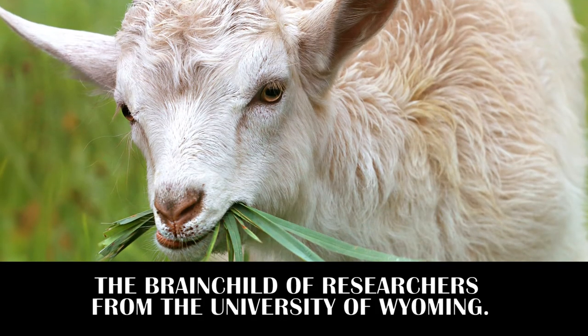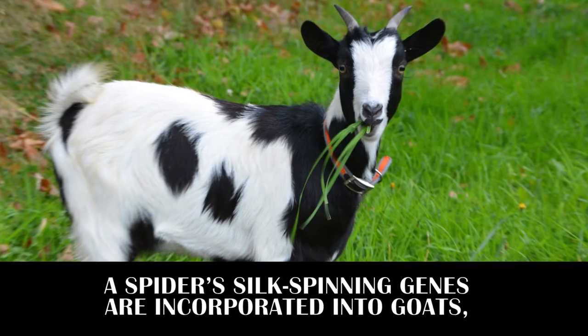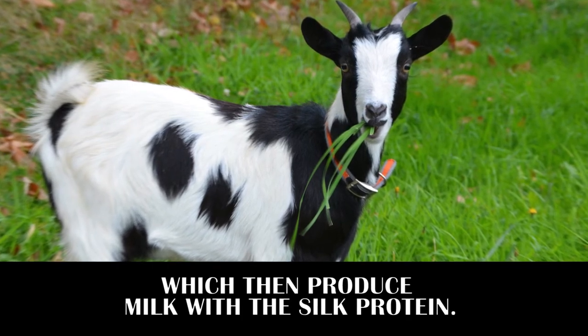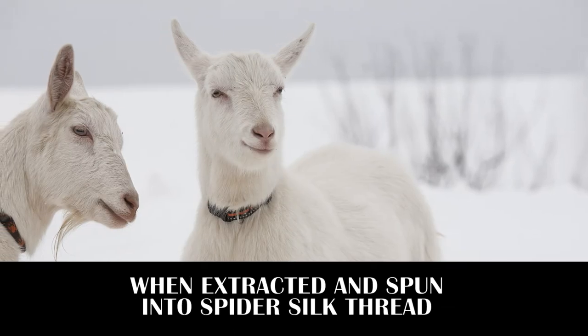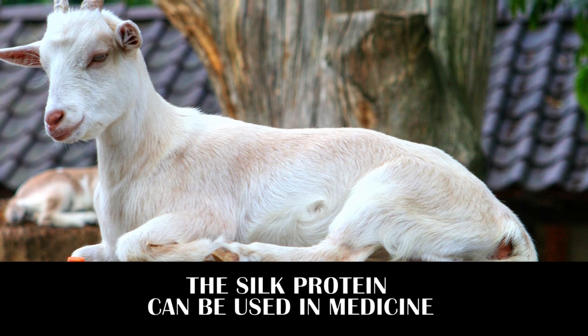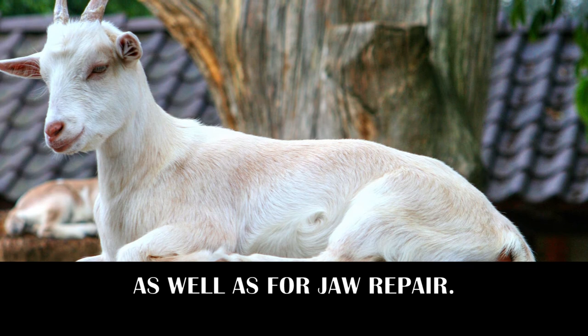Next in line are Spider Goats — the brainchild of researchers from the University of Wyoming. Spider silk-spinning genes are incorporated into goats, which then produce milk with the silk protein. When extracted and spun into spider silk thread, which is strong and elastic, the silk protein can be used in medicine for making artificial ligaments and tendons, as well as for jaw repair.